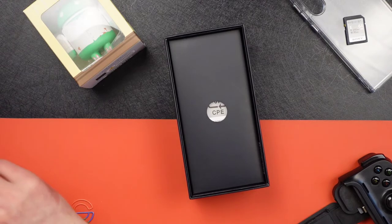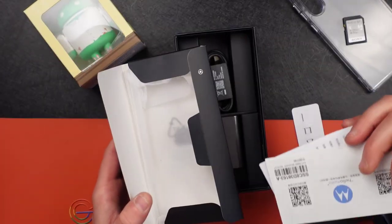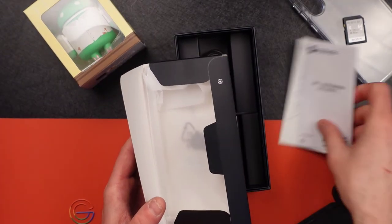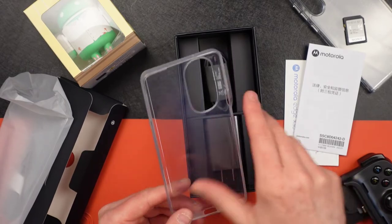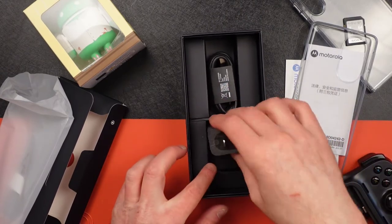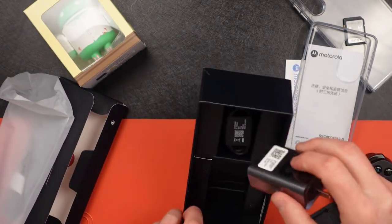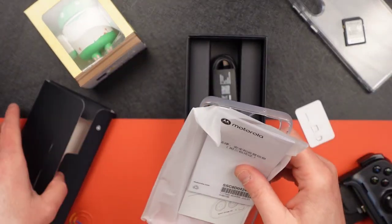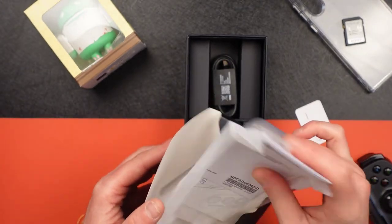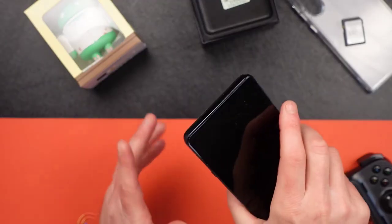In the box we have an included SIM ejection tool, a Chinese handbook, and a plastic case — the kind I usually get for my phones anyway, so I like that it's included. And here's something Samsung and Apple don't do anymore: a 68-watt charger with a cable is included. At $500 with all that included, it's impressive when you compare it to spending twice as much on a Samsung or Apple device.